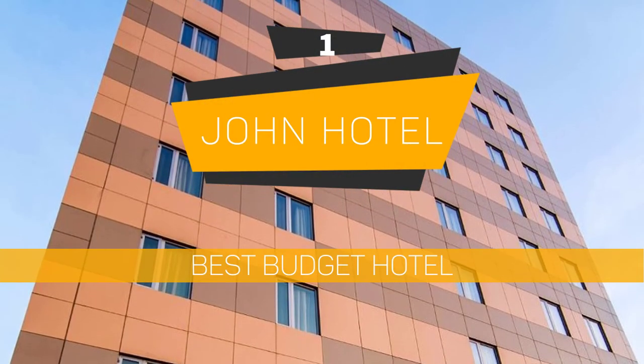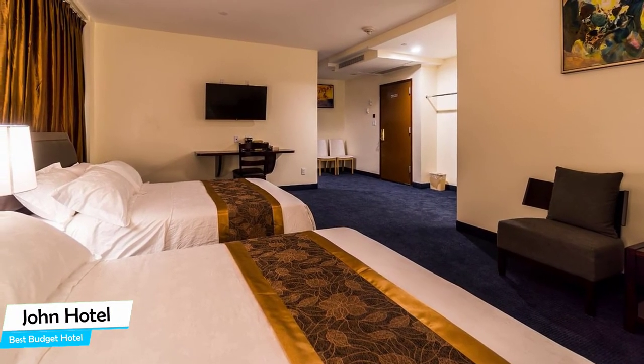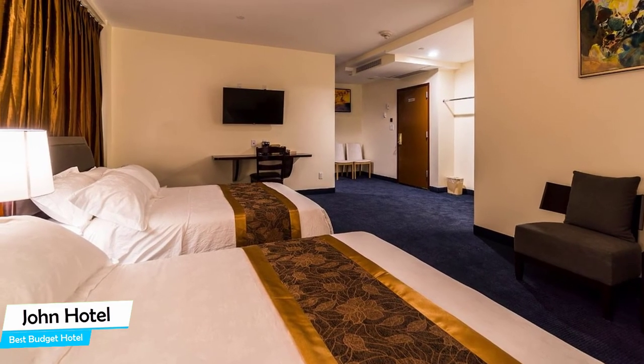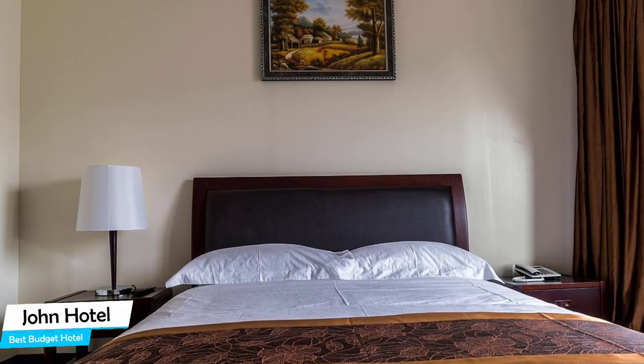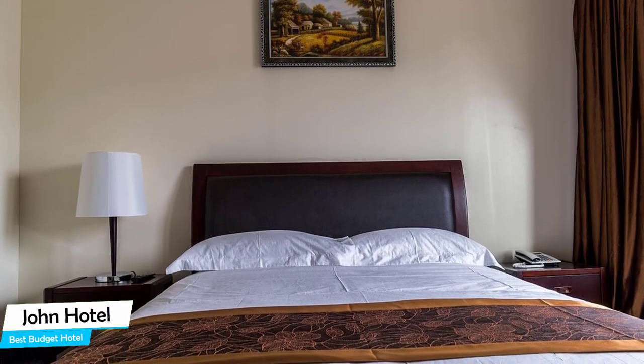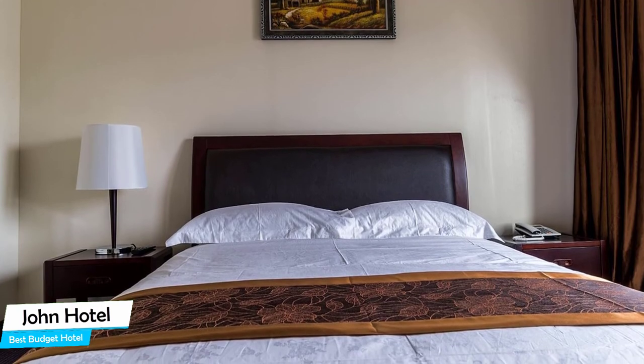Number 1: John Hotel – Best Budget Hotel. If you're on a budget and want to spend your hard-earned money on activities in Queens rather than pay a large amount for a room in a hotel, then the John Hotel would be a great choice for you. Considering its price, it offers everything you might need and has a good location. In my honest opinion, this is probably the best value-for-money hotel in Queens.